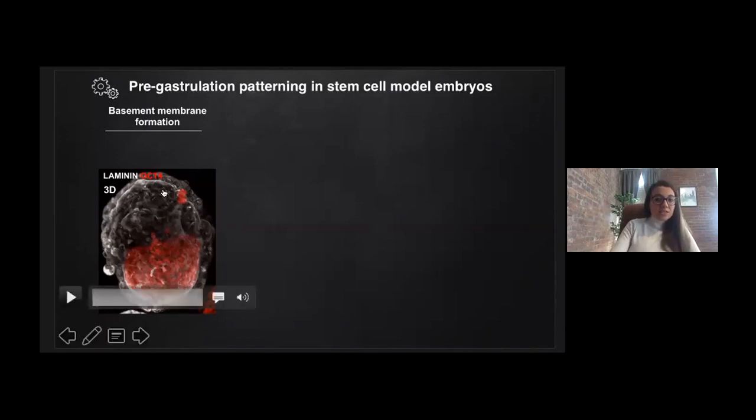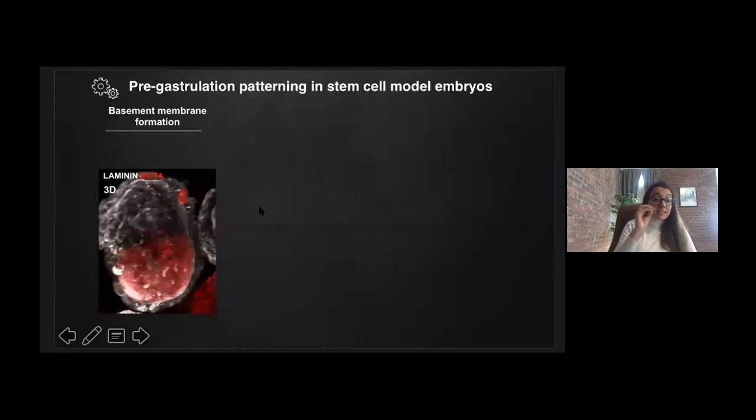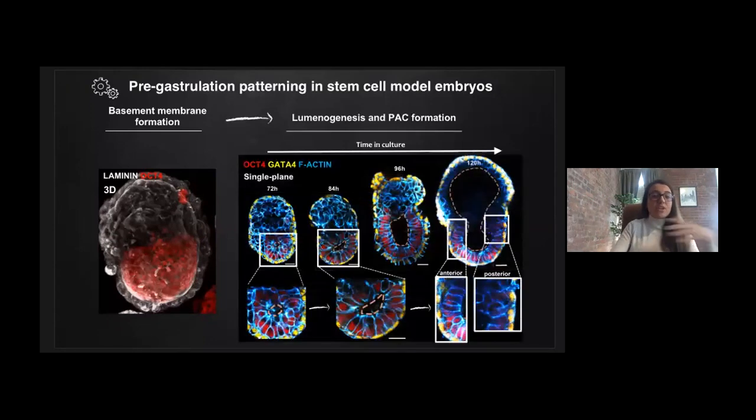This is a representative ETX structure stained with laminin in white, which shows the XEN layer forming a basal membrane from the early stages of aggregation, as the visceral endoderm does in vivo. This basal membrane established by XEN cells is essential for acquiring pre-gastrula morphogenesis in these structures, as it provides polarization signals necessary for laminogenesis. We can see a central cavity opens in the ES compartment in early stage structures, and over time this cavity expands, similar to the proamniotic cavity of natural post-gastrula embryos. This shows that cells appear to be functioning as they do in vivo, with different cell types communicating to guide progressive changes in morphology.